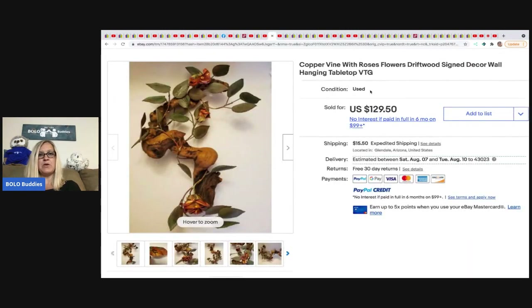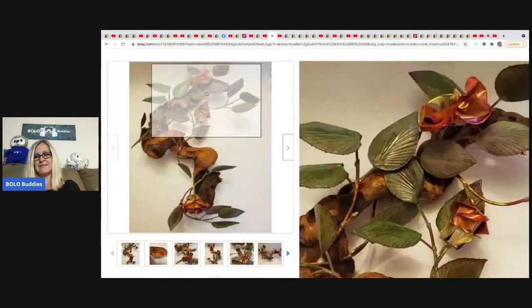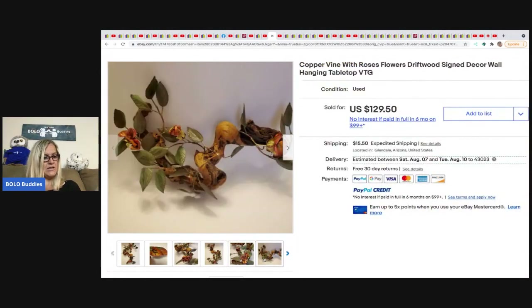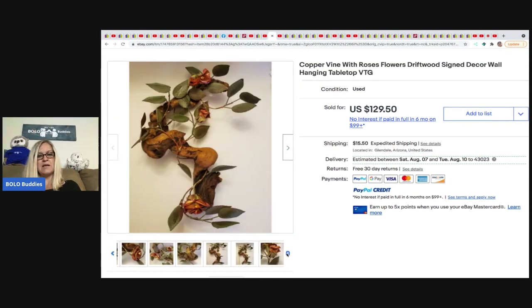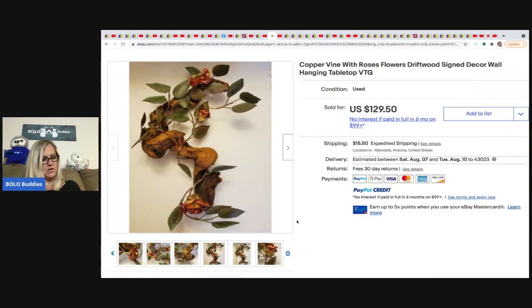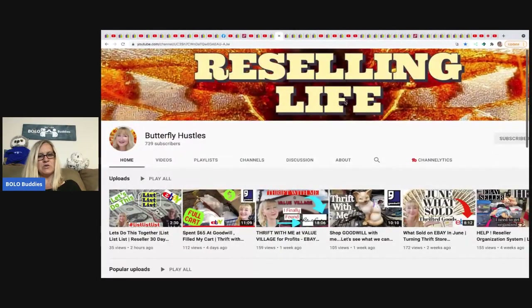The next one is from Butterfly Hustles — a copper vine with roses on driftwood, signed. The flowers are copper, which is pretty amazing. She got it at Goodwill for only $5.49 — my Goodwill is pricey so I'm guessing something like that would be more expensive where I am. She took a best offer of $86 plus shipping. Butterfly Hustles shops at Value Village a lot and finds some really good stuff.